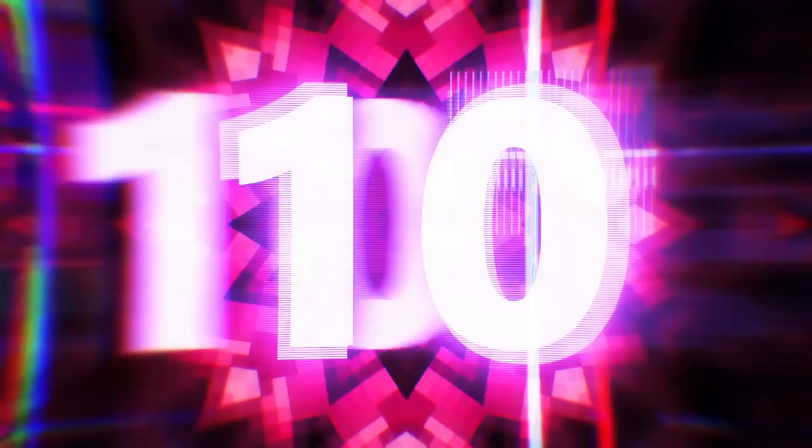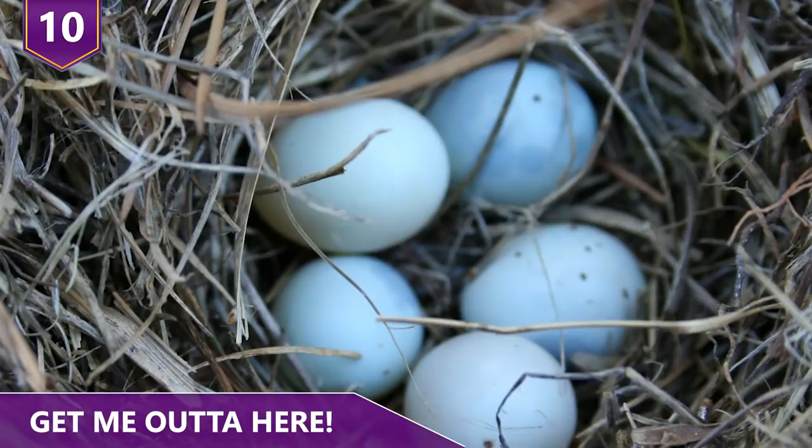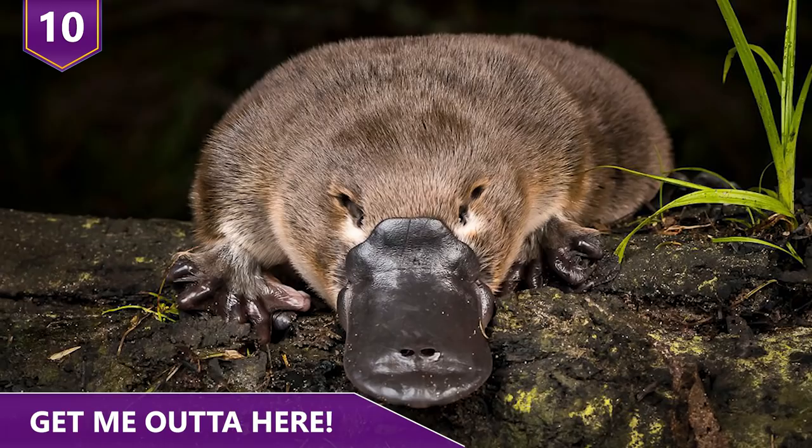Number 10: Get Me Outta Here. Echidnas are monotremes, which are egg-laying mammals. In case you didn't know, there are mammals that lay eggs! The echidnas, together with the platypus, are the only living mammals left on Earth that lay eggs.